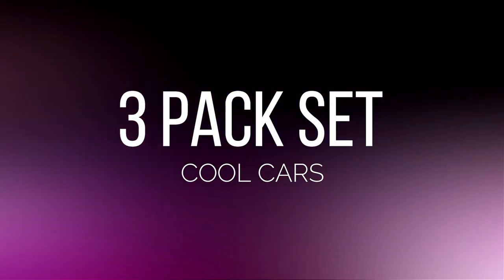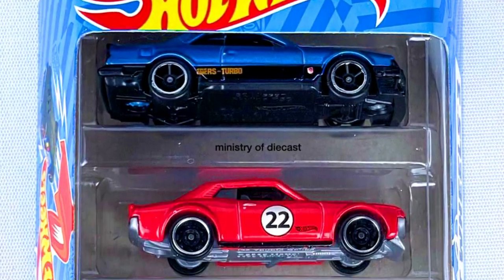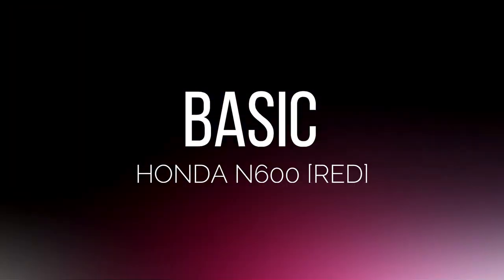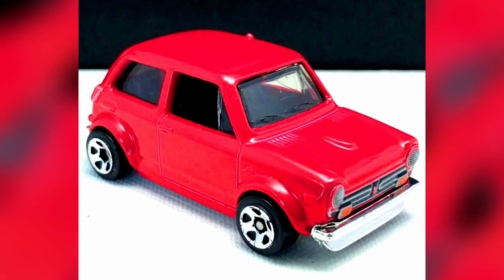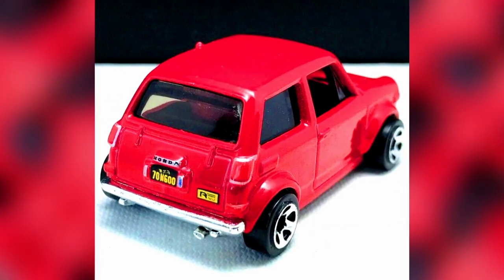Hot Wheels' new 3-pack set — cars in the pack are a Nissan Skyline R30 in blue, a Toyota Celica GT, and an IndyCar in red with a base white. Also, a new color for the Honda N600 will be coming soon in the Hot Wheels mainline for the 2022 Hot Wheels Mix.